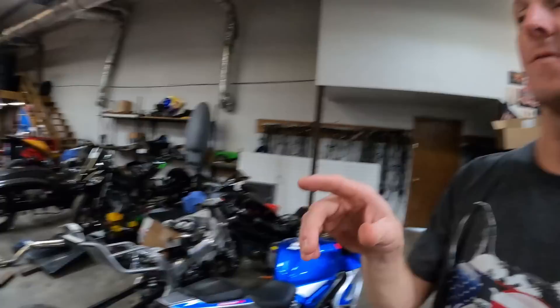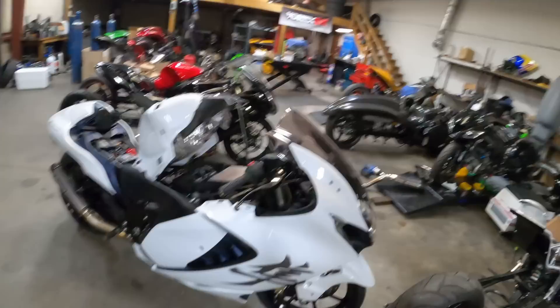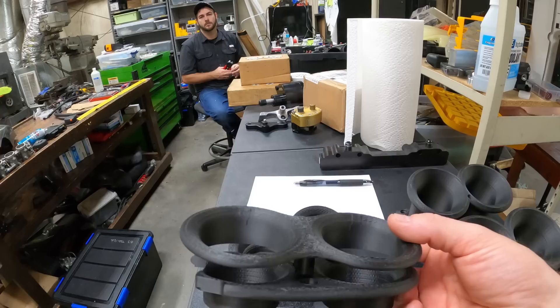Finally we got an update on my 2022 Hayabusa. You guys saw this thing in a bunch of videos and all of a sudden you quit seeing it. We've been waiting on and trying to develop and design new products. Basically it has been sitting in a standstill in the corner waiting on Carbon Smith to design us some velocity stacks. They made us some super short velocity stacks — you can see those here — and we put those in.